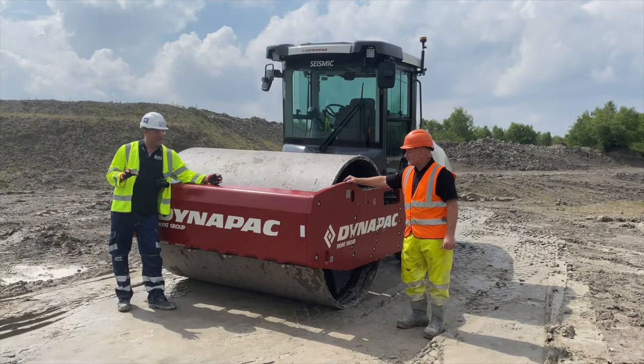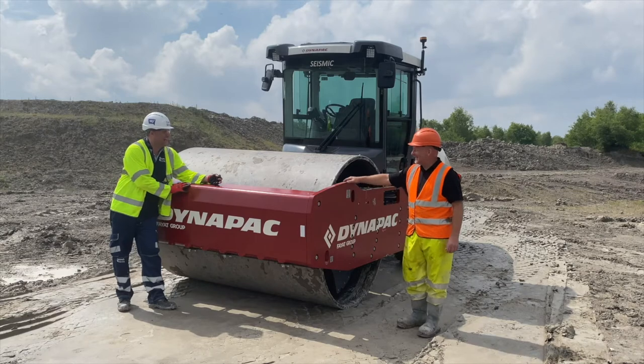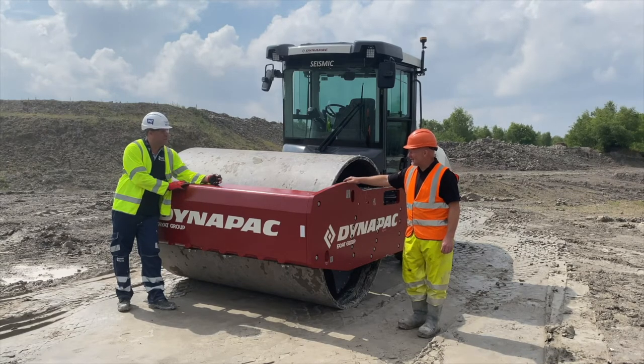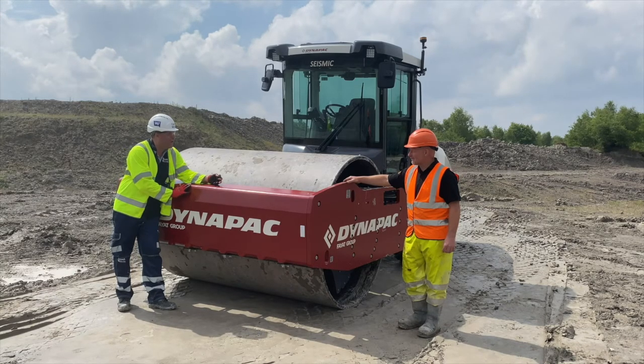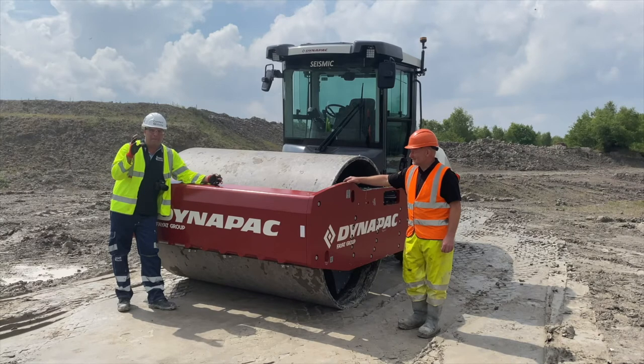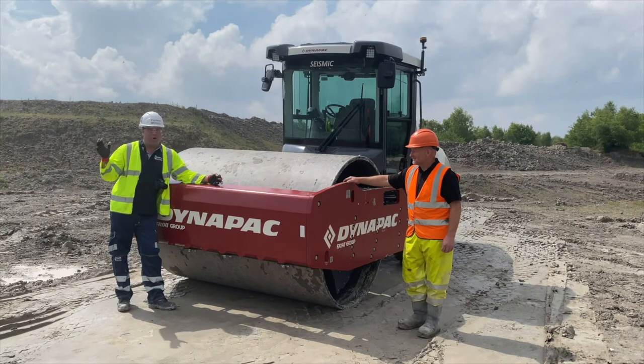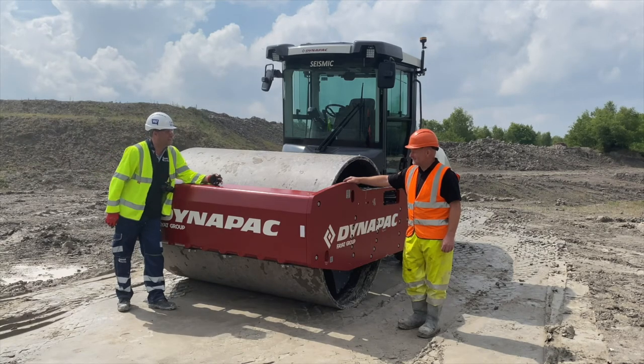Colin, thank you so much for letting us use your facility today for something that certainly isn't basic. This is the very latest machine in the country with smart technology built in. What we need from people like yourself and the industry is for that smart knowledge to be built into the operators who are going to be using these machines. It's a great facility, folks. Get in touch with Colin at Midland Plant Training in Brown Hills and welcome to a whole new world. Thanks very much, Colin.